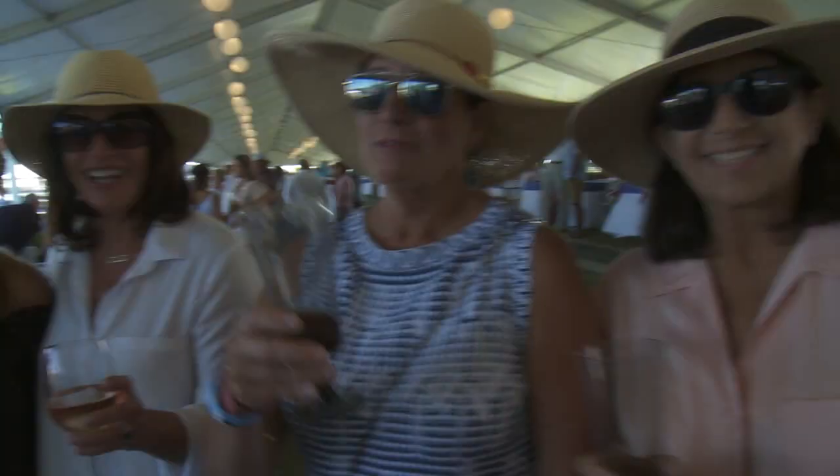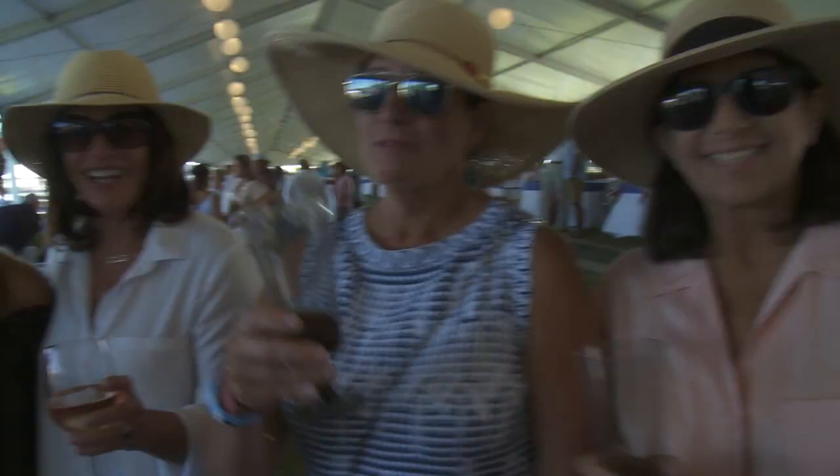Cheers! Rosé for everyone. Thank you. My pleasure. I love having you and your friends here in the Grand Prix tent.